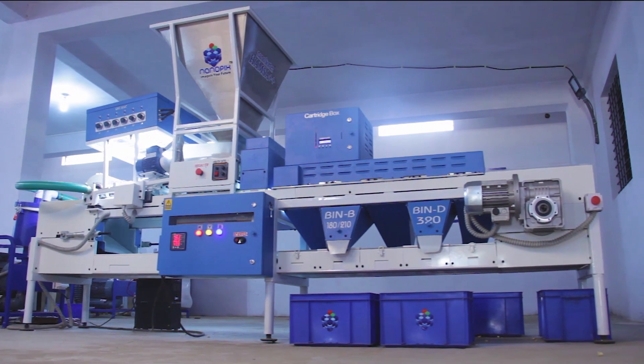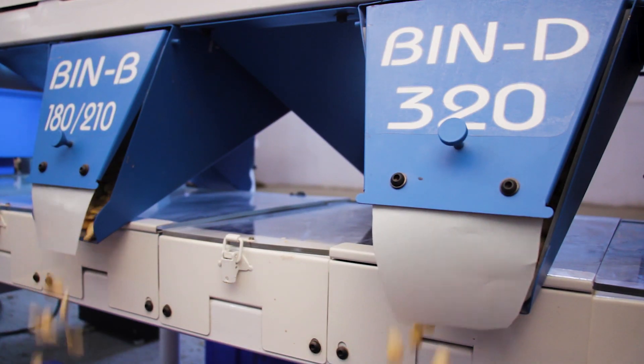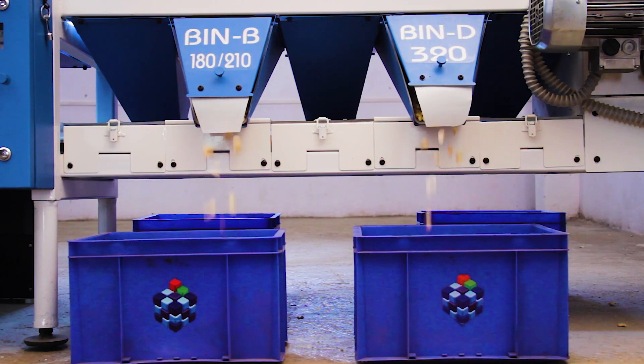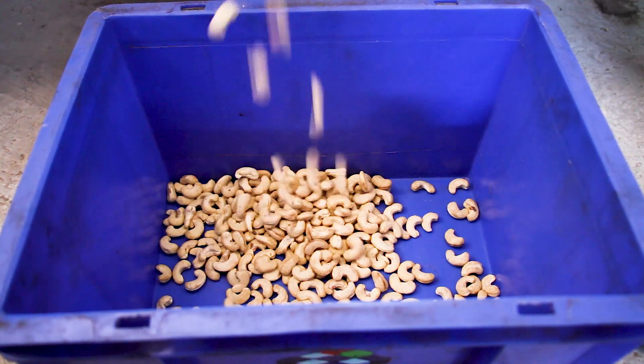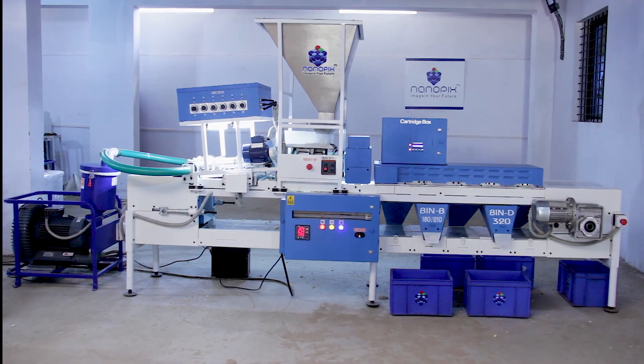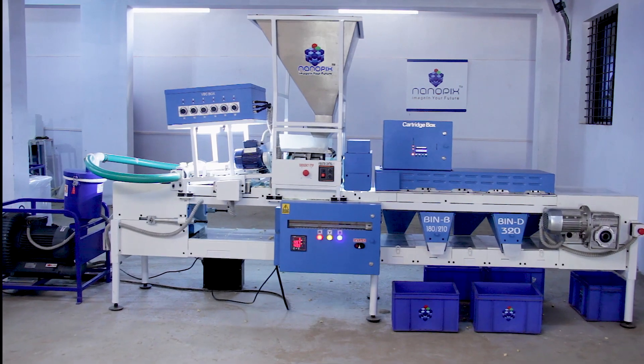Hamsa++ gives you the best of both speed and accuracy, with a throughput of 175 kg per hour and improved grading performance, while keeping the machine interface simple to use. The machine gives 5 plus 2 grades in a single pass.